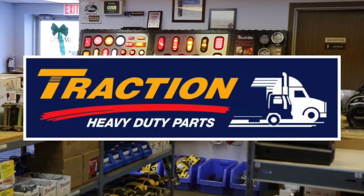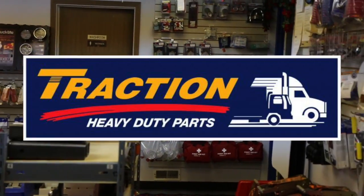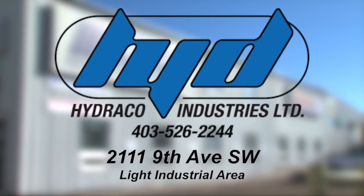Hydroco Industries, your local Traction heavy-duty parts store, located right here in Medicine Hat. Trust the experts at Hydroco Industries for quality products and quality service.